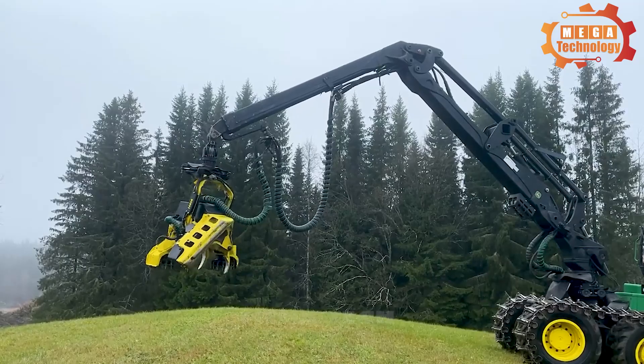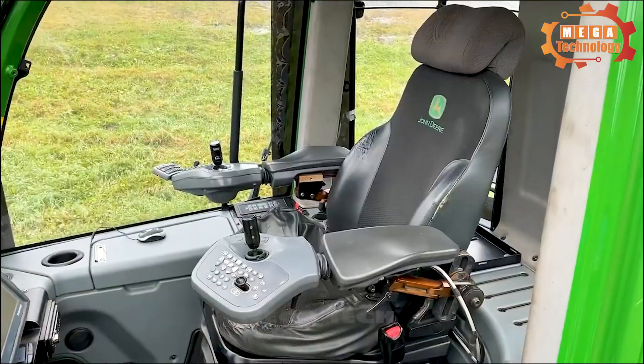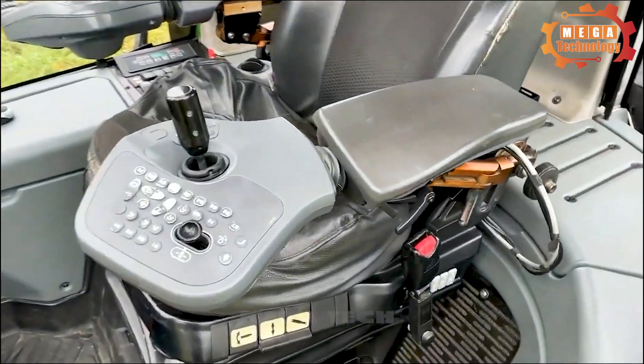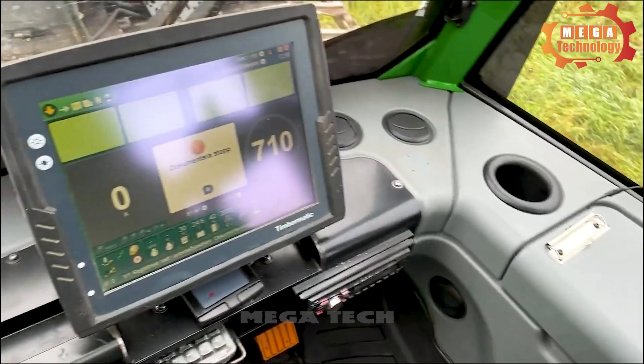The 1170E harvester is equipped with advanced technology and an intelligent control system for professional design, creating the ability to work flexibly and efficiently.